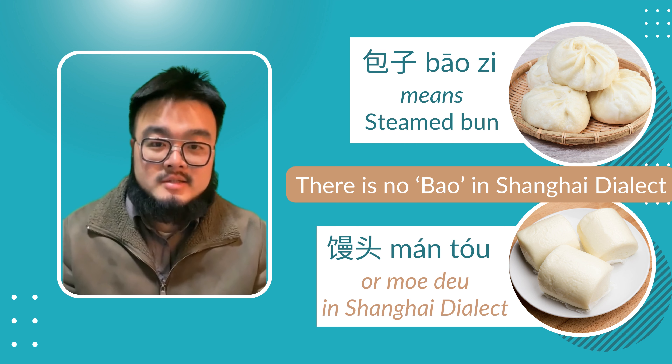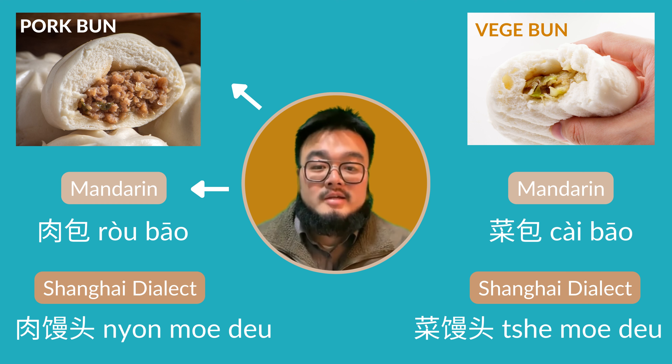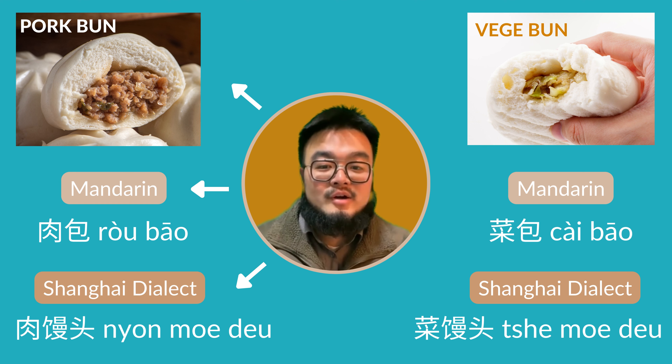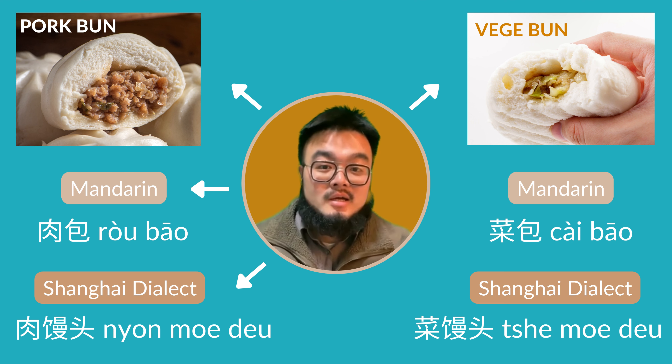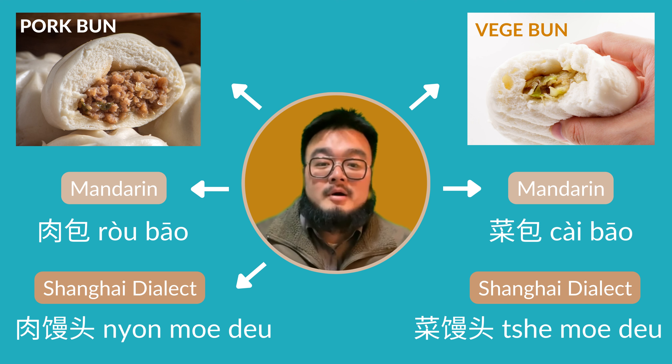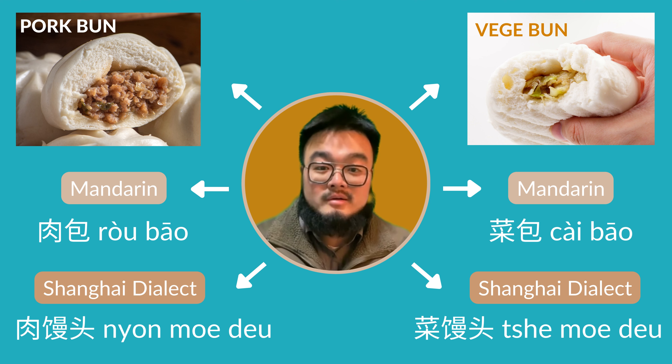If it's a pork bun, in Mandarin it is 肉包, but in Shanghai dialect it is 肉餅豆. If it's a veggie bun, in Mandarin it is 菜包, and in Shanghai dialect it is 茶木豆.